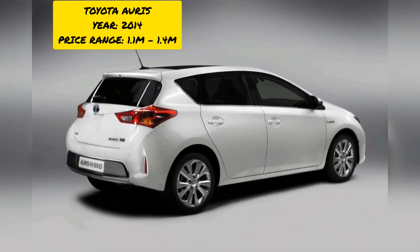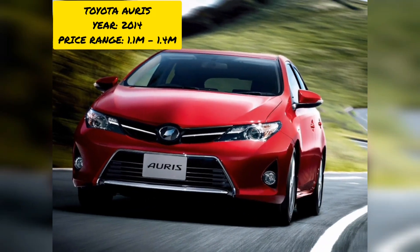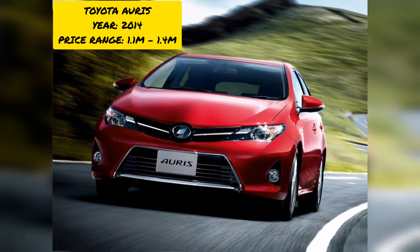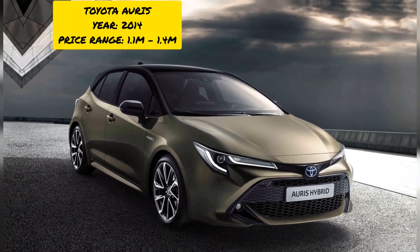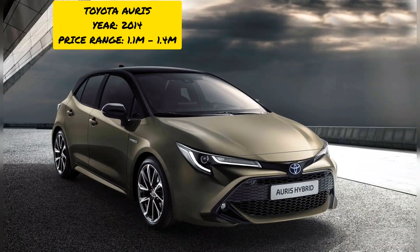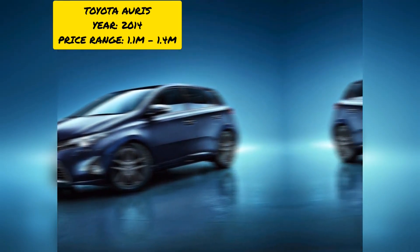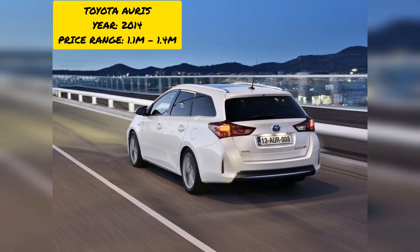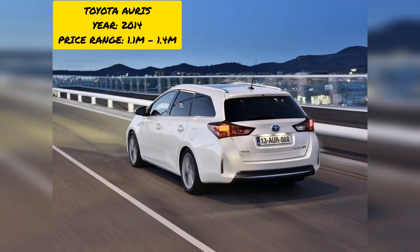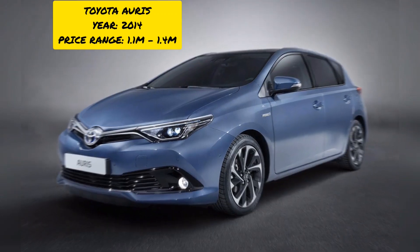At number eight we have the Toyota Auris, which is a little cheaper than the previous two cars. It comes with multiple engine options: 1000 cc, 1500 cc, and 1800 cc — all running on petrol. The fuel tank takes up to 45 liters. There are both internal combustion and hybrid engine variants; the hybrid does 27 kilometers per liter while the internal combustion engine does 19 kilometers per liter.